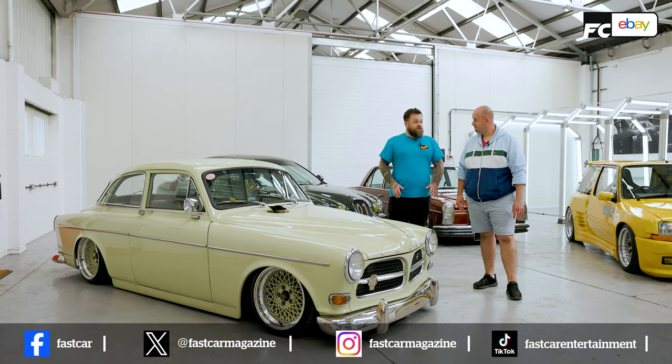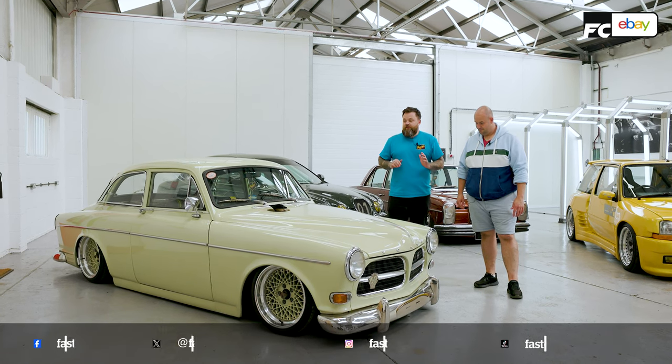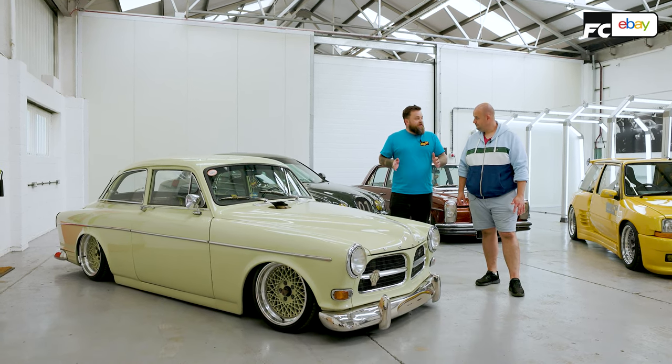We drove this back 1,260 miles, totally stock, and then — depending on who you're speaking to — ruined it.